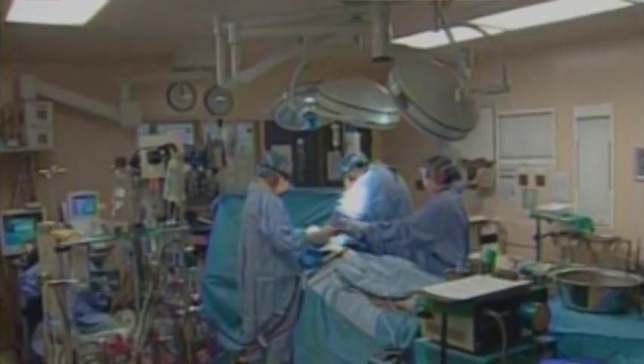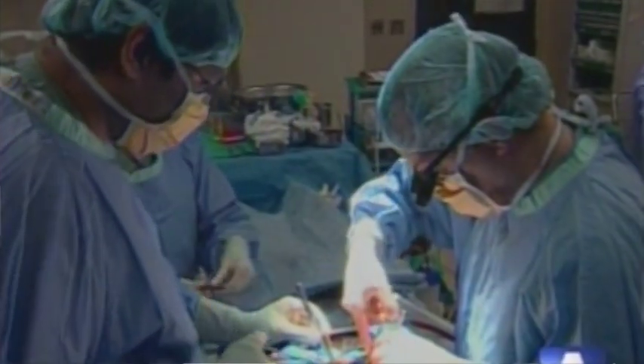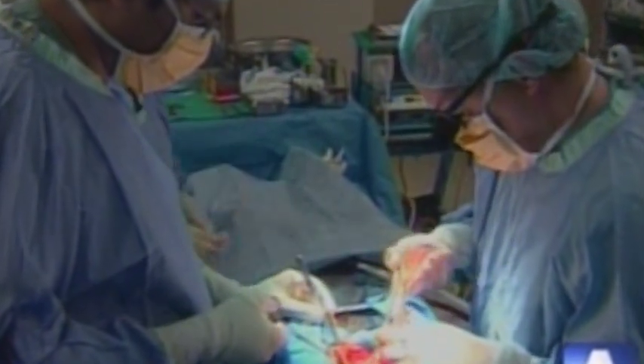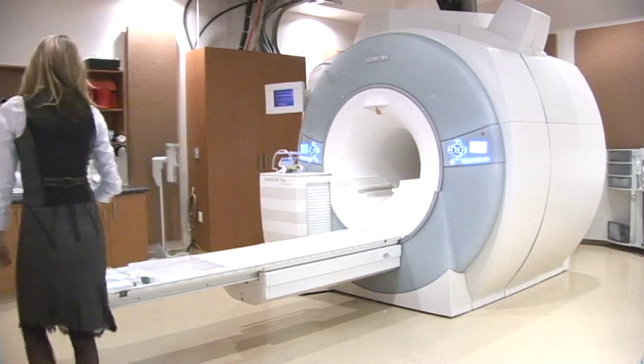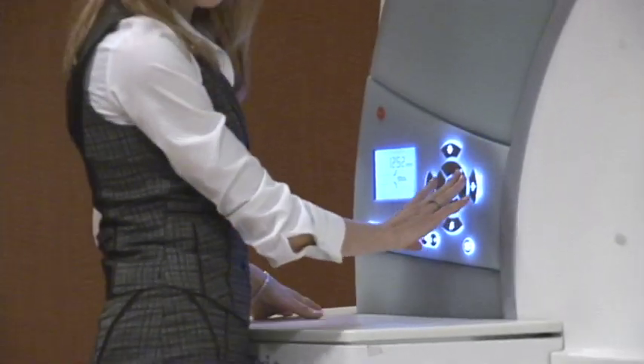These patients have compression, they manifest spinal dysfunction, and then the surgery takes place. In some cases patients recover, some patients stay static, and other patients actually continue to get worse. It's trying to understand, prior to surgery, which patients you can help and which patients will not benefit from the surgery.